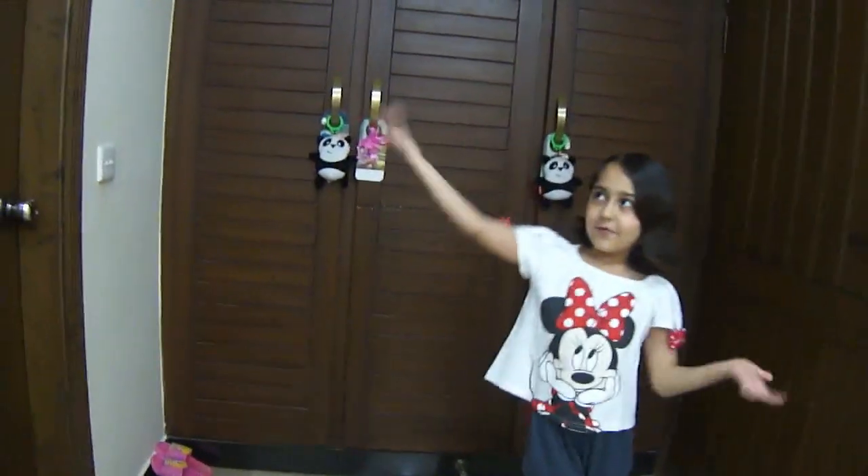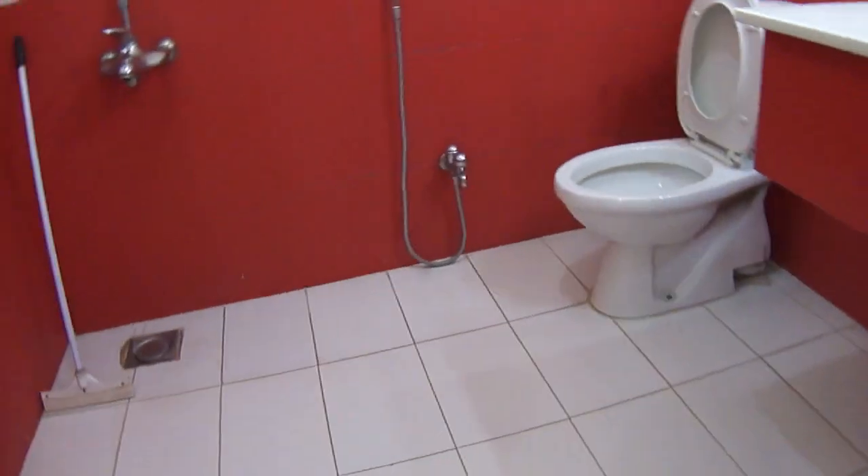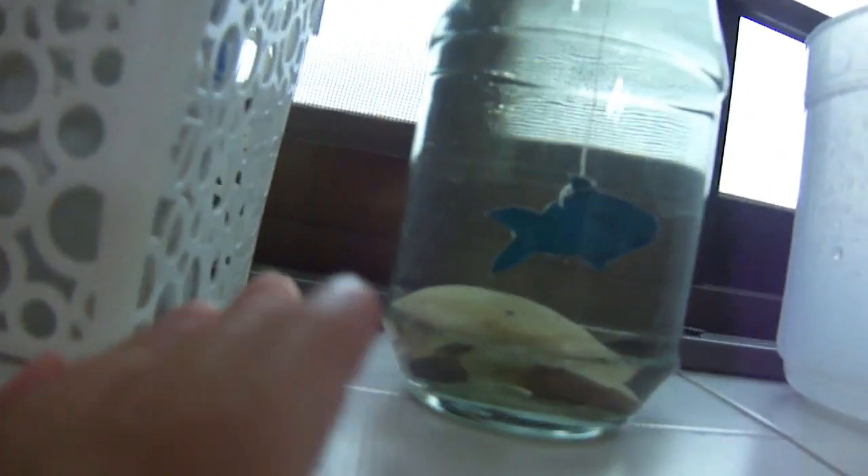And next let's show you guys our washroom. So this is how it looks. It's super pretty. And over there we have our shampoos and all of that. And also my aquarium — like this is my aquarium. And over here we have some flowers. Look at this flower.